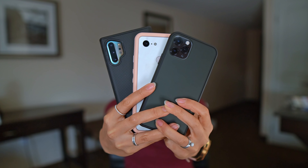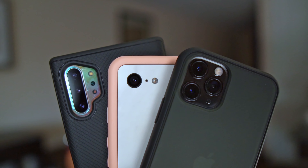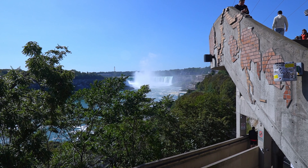I've got three heavy hitters with me today: the newly released iPhone 11 Pro, the Galaxy Note 10 Plus, and the Pixel 3. I'm here in Niagara Falls, so let's see what these cameras are capable of.